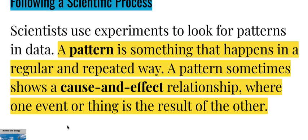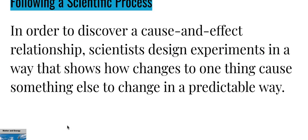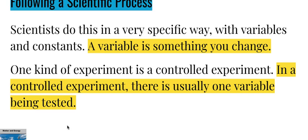Scientists use experiments to look for patterns in data. A pattern is something that happens in a regular and repeated way, and a pattern sometimes shows a cause-and-effect relationship where one event or thing is the result of the other. In order to discover a cause-and-effect relationship, scientists design experiments to show how changes to one thing cause something else to change in a predictable way, using variables and constants.